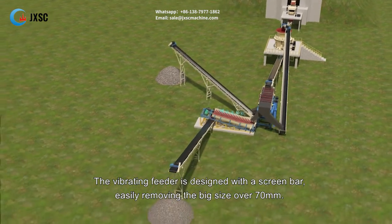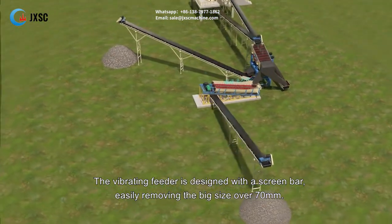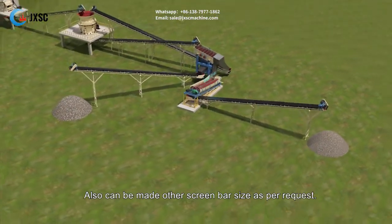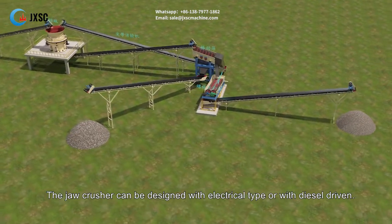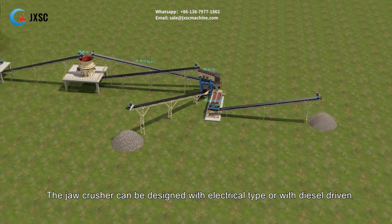The vibrating feeder is designed with a screen bar, easily removing big sizes over 70 millimeters, and can also be made with other screen bar sizes as per request. The jaw crusher can be designed with an electrical type or with diesel driven.